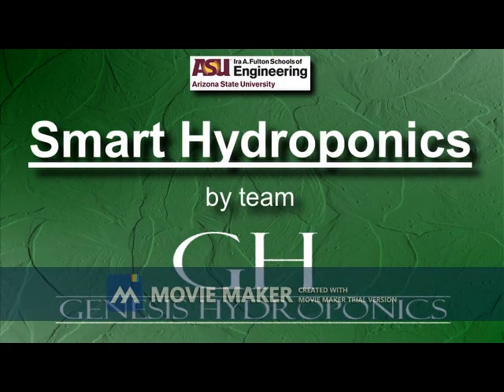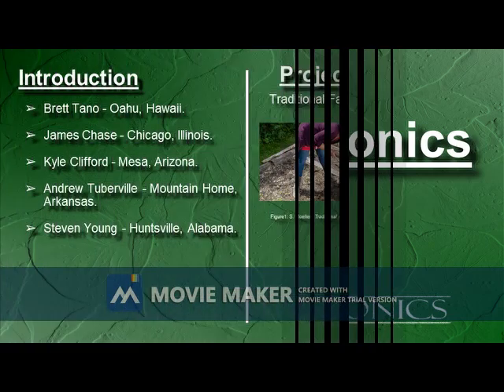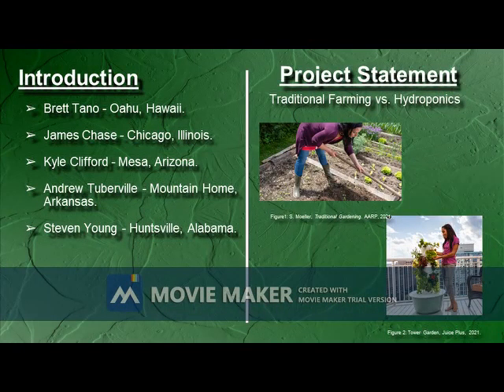Hi, we are Team Genesis Hydroponics and we're building a smart hydroponic system. The team consists of myself, Brett Tonnell, along with James Chase, Kyle Clifford, Andrew Tuberville, and Steven Young.